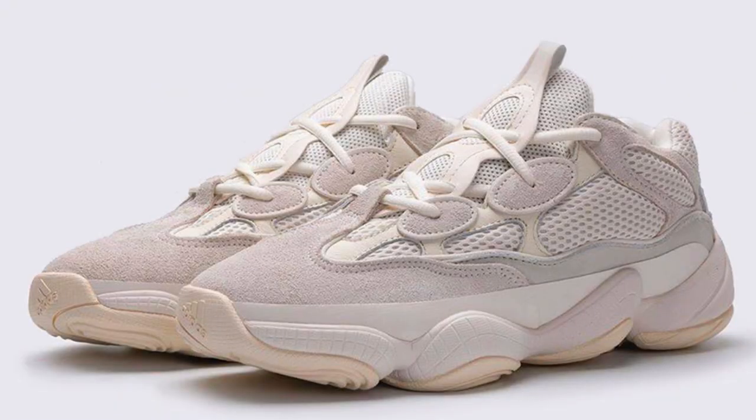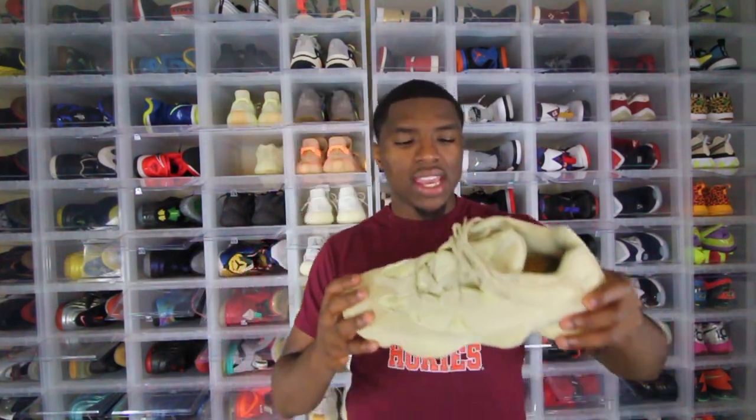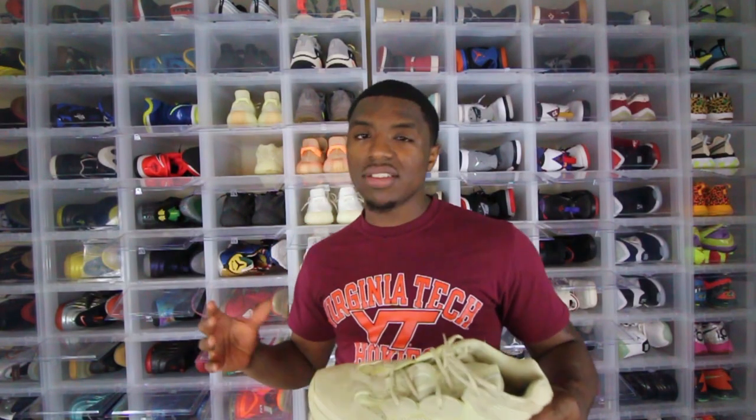Yeezy Supply sometimes drops early — like three or five in the morning — who knows. Let me know who is looking forward to this shoe. The Bone White kind of blends to me — looking at these Supermoon Yellows, that's a very neutral shoe. The Yeezy 500 Bone White has a lot of Supermoon Yellow in it and honestly it looks like a mixture between the Blush and the Supermoon Yellow. I'm aiming for this Bone White because if I can hit it for retail and pull off the same looks as the Blush, it's no harm no foul.